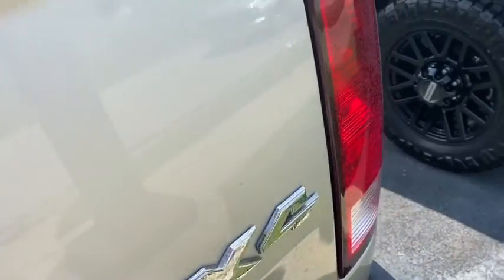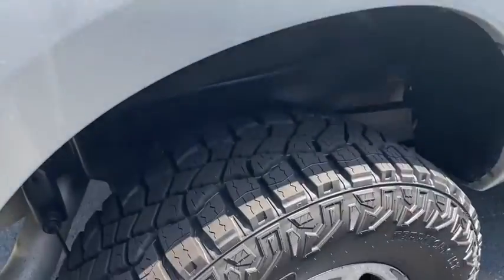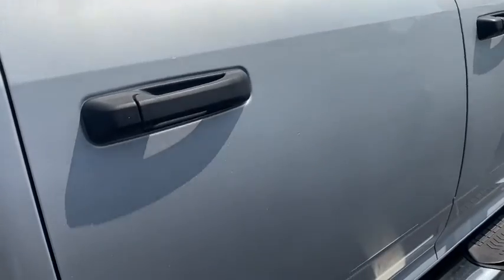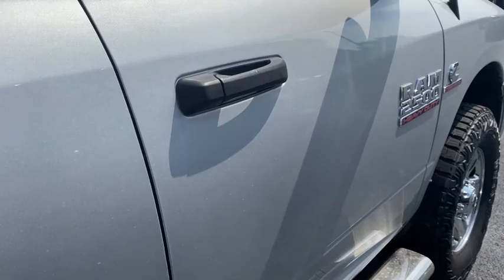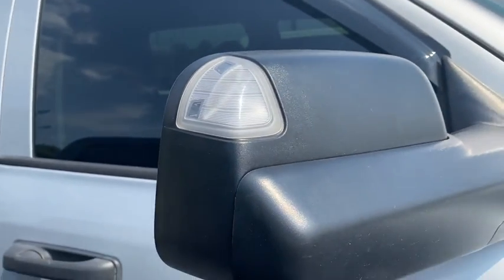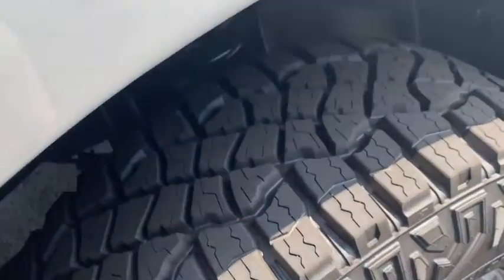Coming around to the passenger side, still looking good. Not seeing any dings. There's your right rear tire. It does have a set of vent shades on it. Mirror on this side is how it's supposed to be.